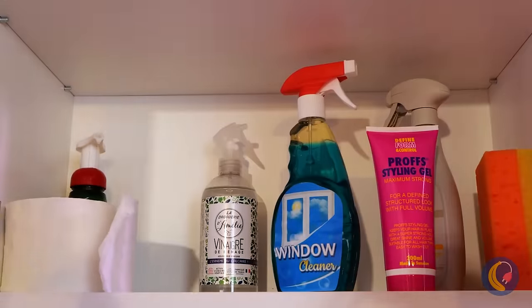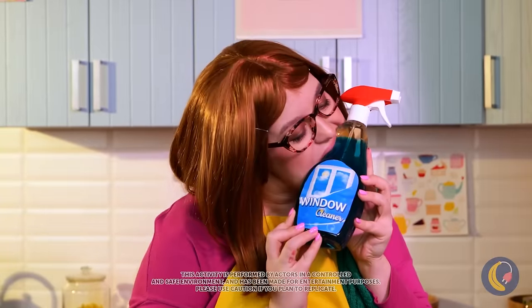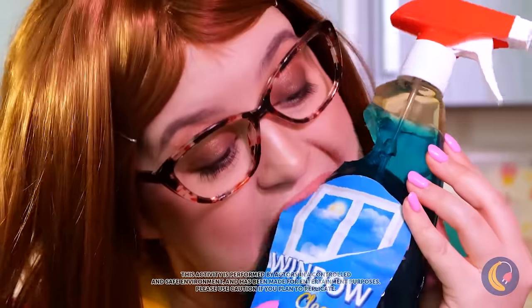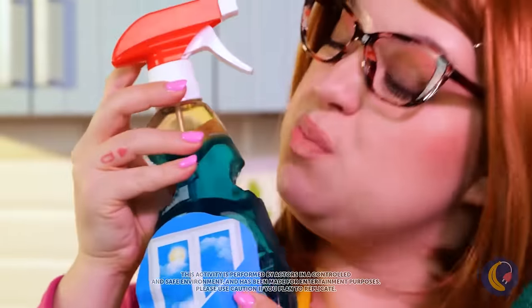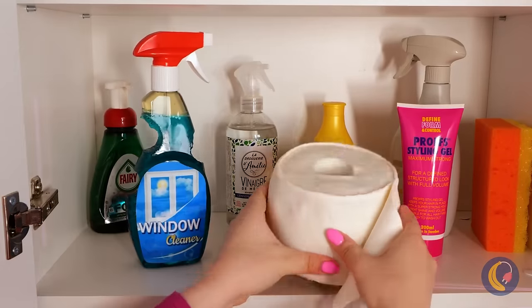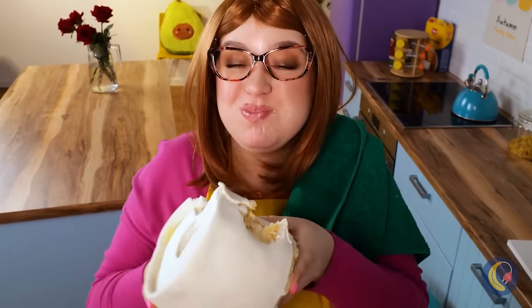Time for a little spring cleaning. Our trusty spray bottle — I'm sure that's really gelatin or something. And that's just a weirdly shaped donut. That's one way to hide your favorite snacks.